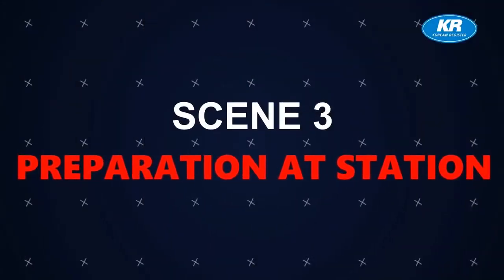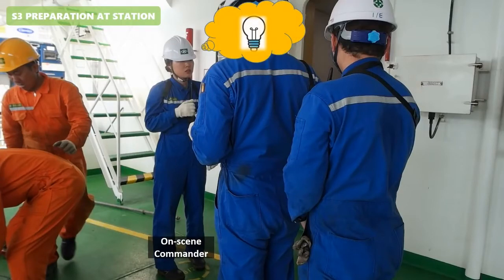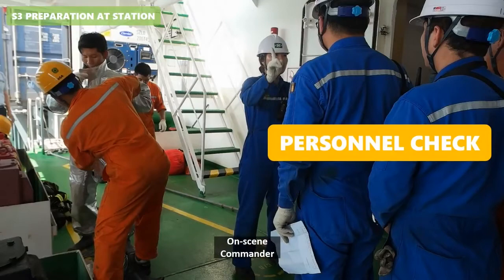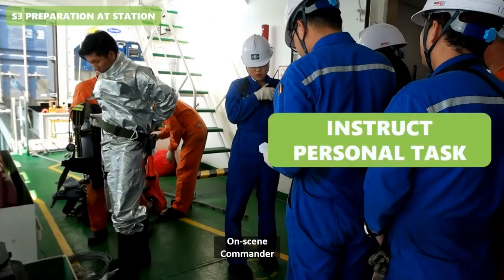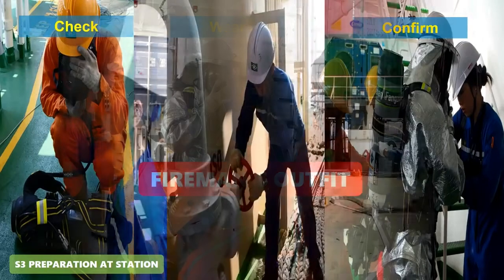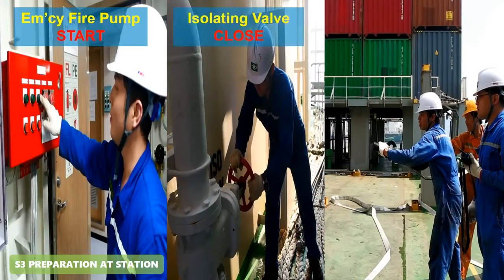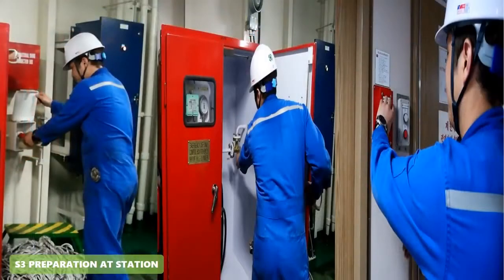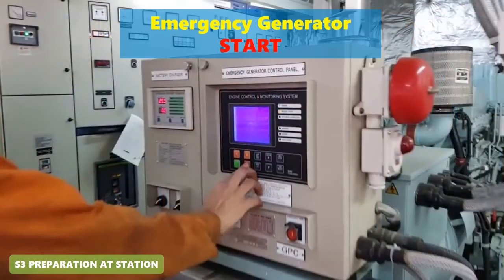Scene 3 - Preparation at Station. When the crew musters, the on-scene commander should: first, check personnel; second, instruct personal tasks for firefighting. The breathing apparatus should be checked prior to putting on and confirmed again after putting on. In case of fire in the engine room, the GS fire pump is difficult to use as the main fire pump. To prevent fire spreading: close fire dampers, stop fuel oil, power off in the fire section, and start the emergency generator.